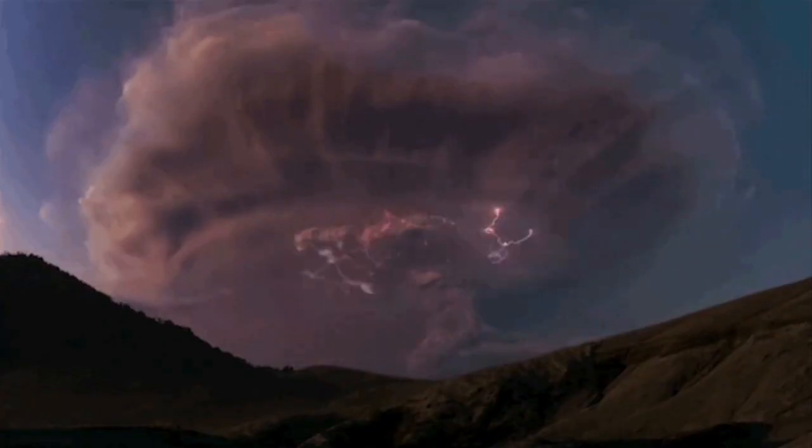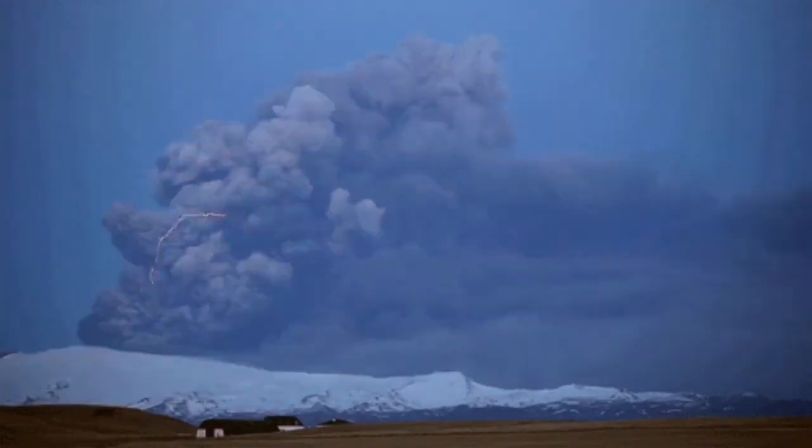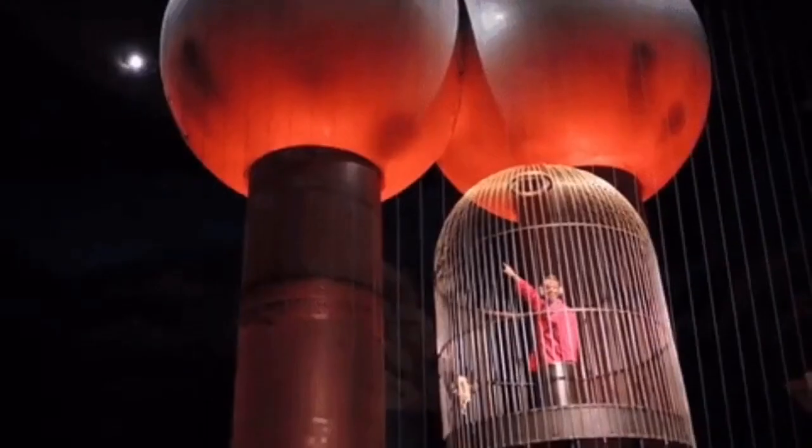That was the lightning. Around the world such things happen a lot — this is one example. It is always associated with this kind of Strombolian volcanic eruption that creates a lot of ash, and that has to do with the particles rising into the atmosphere getting charged.